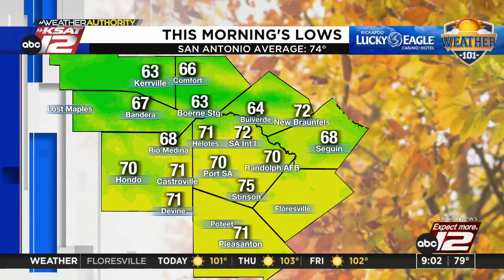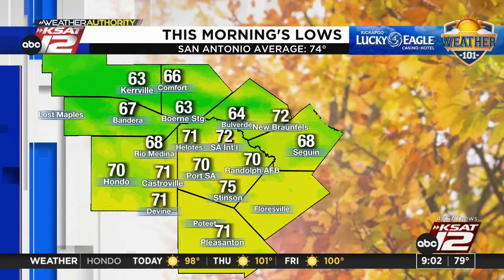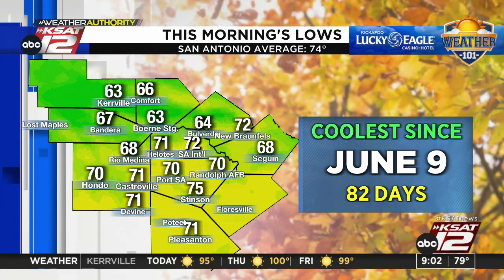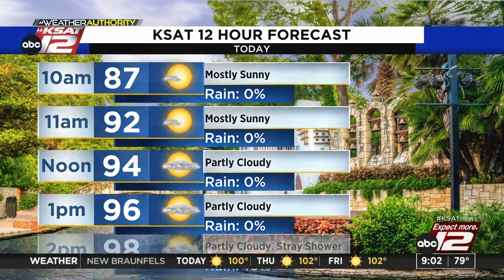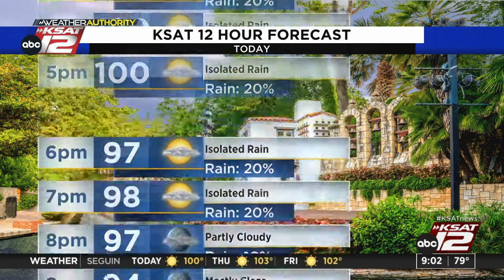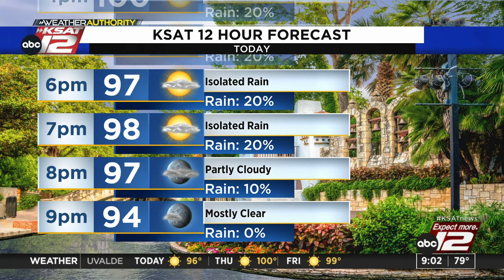Now let's talk our neck of the woods — good news this morning, down to 72 here in San Antonio, with 60s in the hill country. Low humidity allowed for some cooler temperatures. That is the coolest low here in San Antonio since June 9th — you've got to go back 82 days. Nice start, but we will see some clouds as we head into the afternoon. Temperatures still make their way up around 100 degrees, and a 20% chance for a shower or two later today. Anything we see today is going to be light and few and far between. The extended forecast has a lot of triple digits still.